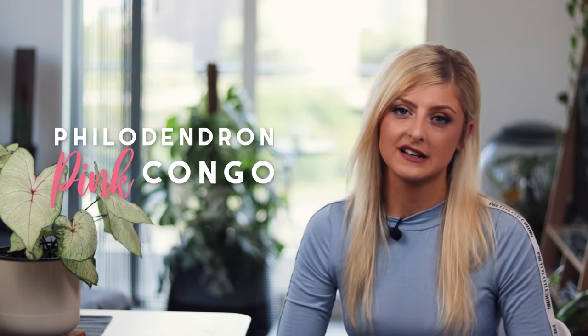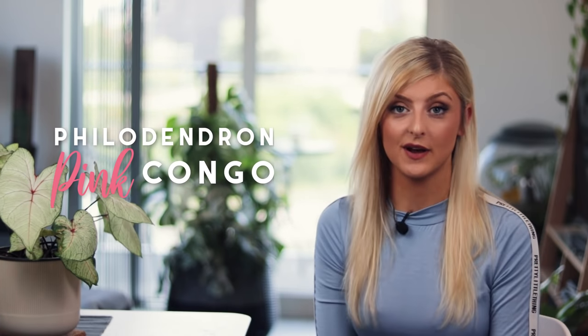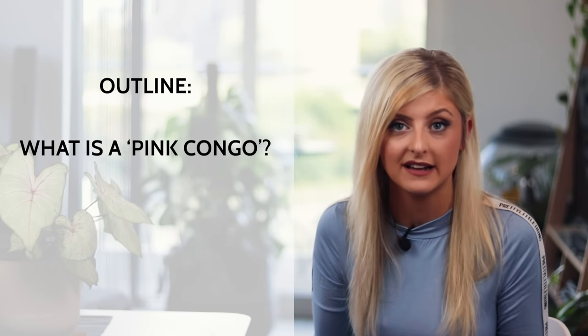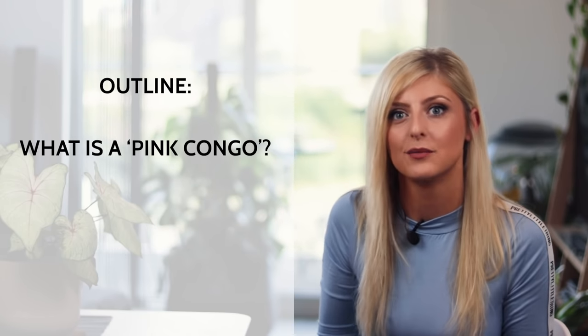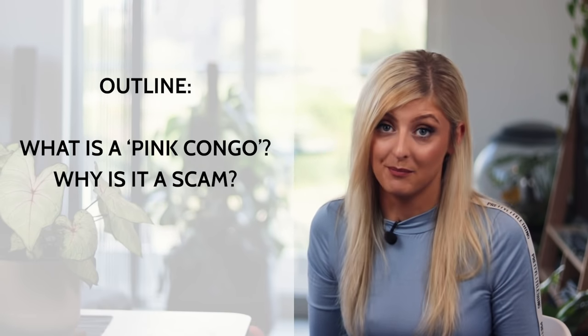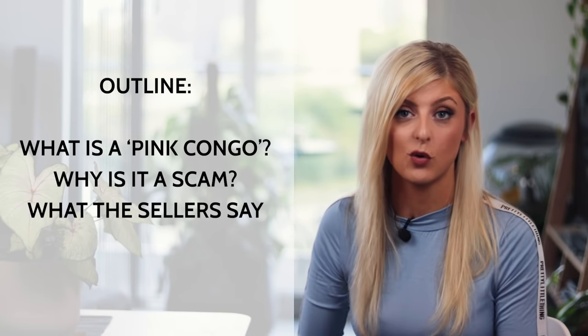I thought I would kick this series off with something still quite relevant at the moment, and that is the Philodendron Pink Congo. I'm going to explain why this plant is a scam and why you probably should not spend your money on it. I'll cover what it is, how it compares to the Pink Princess, why it's a massive scam, what sellers have to say, and what to do if you've purchased one. It does get a little bit juicy, so please bear with me.